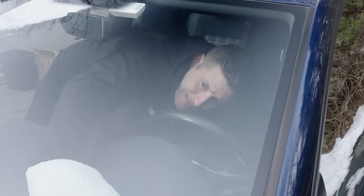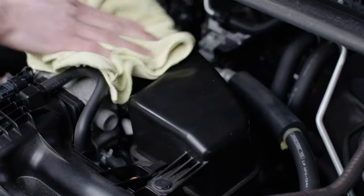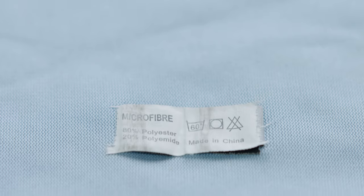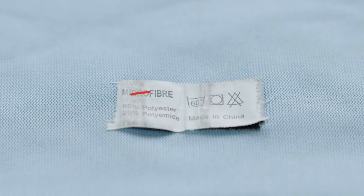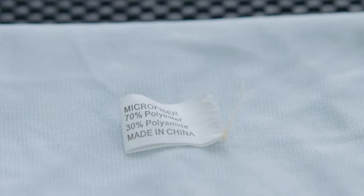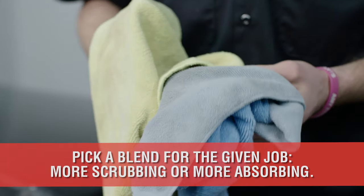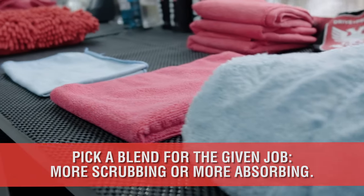Detailing towels commonly range from 200 to 500 plus GSM. Typically the higher the GSM, the more plush the towel. Common fiber blends range between 80/20 — 80% polyester and 20% polyamide — 75/25, and 70/30. These blends will help you decide if you want more scrubbing capabilities or more water-absorbing characteristics.